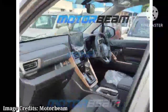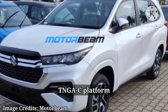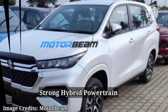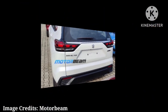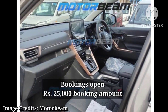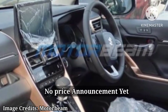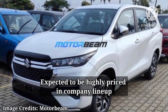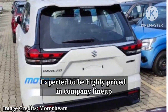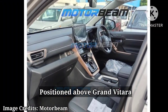The Maruti Invicto, a rebadged Toyota Innova HiCross positioned in the premium MPV segment, will use Toyota's TNGA-C platform and strong hybrid powertrain. It has been opened for bookings through Nexa dealerships at a down payment of Rs. 25,000. Though no price announcement has been made to date, it is slated to be the most highly priced model in the company's lineup, positioned above the Grand Vitara with prices expected to commence from around Rs. 25 lakh.